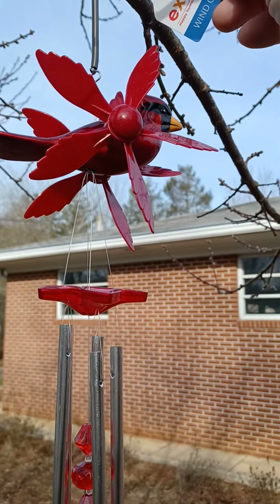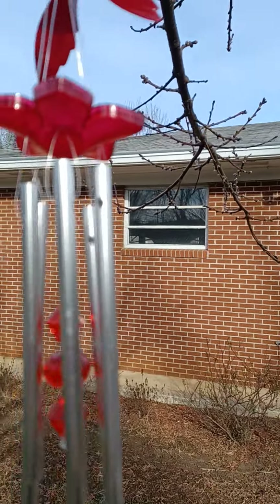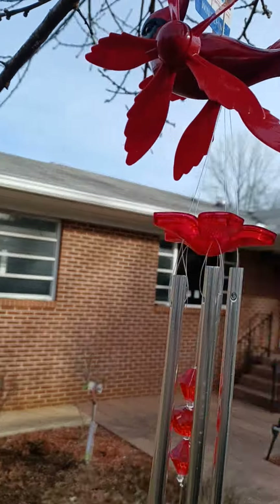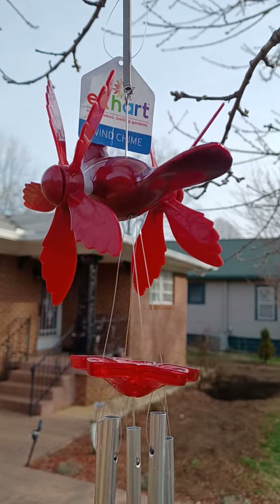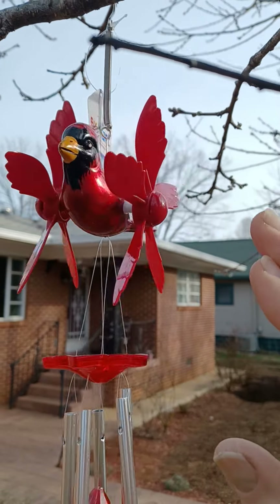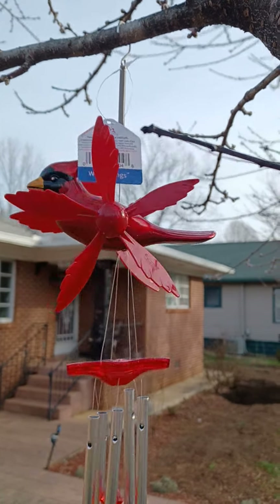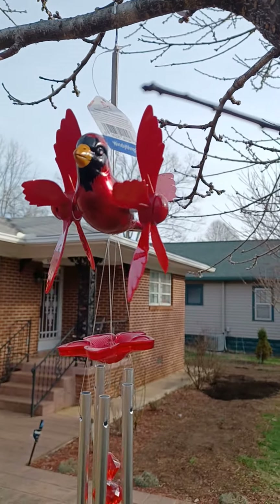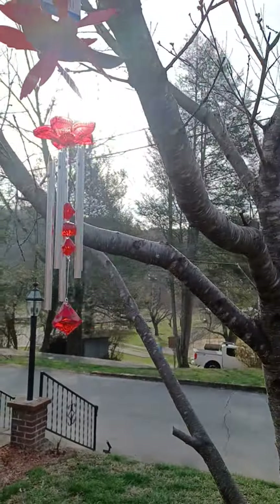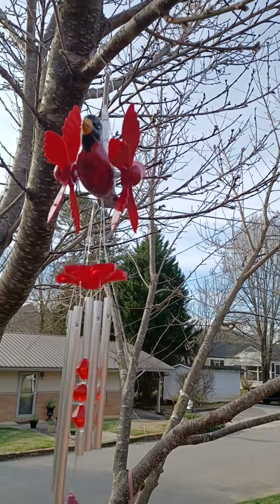As you can see, some wind — we have some wind chimey action. It cost about $9.99 at Lowe's. I have a military discount, so it came out to about $9.00 with tax, so about $9.70 total. I think it's pretty neat. I might get another one eventually. I don't know if it's going to stay here, but for now it is. I hope you like the wind chime.